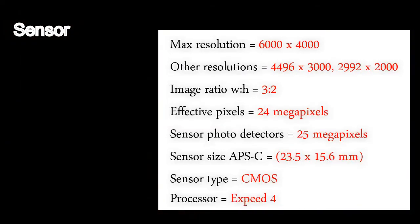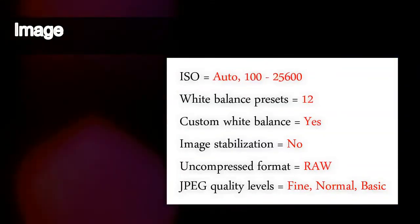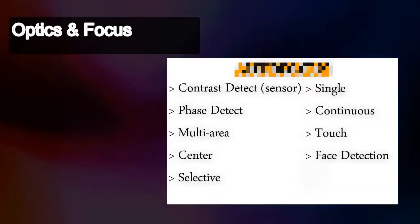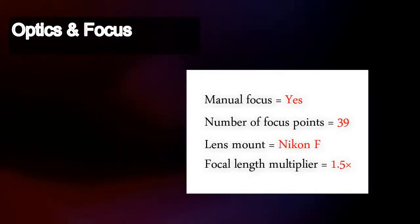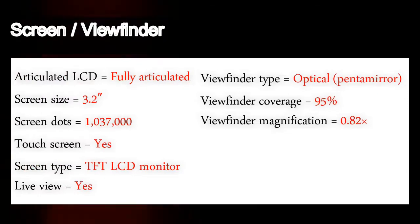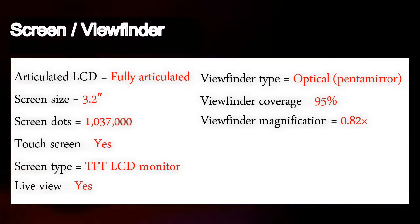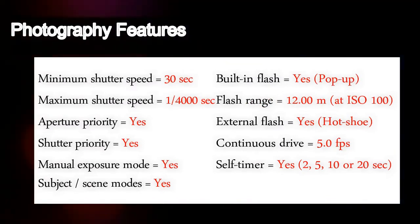A constant connection between the Nikon D5600 and a smart device is possible using the SnapBridge app in Bluetooth Low Energy (BLE) technology. Images captured are automatically transferred to the paired smart device, and users can upload and share high-quality images in a seamless, integrated process. The image transfer continues even after the camera has been turned off. SnapBridge also enables automatic image upload to Nikon Image Space.